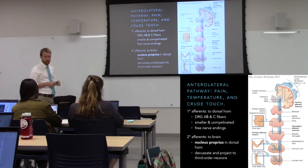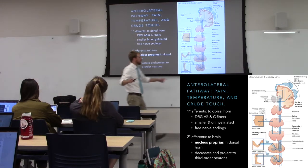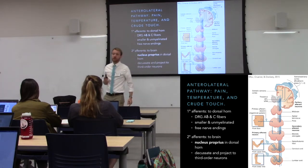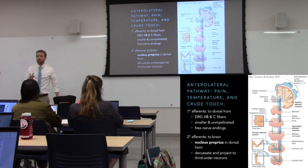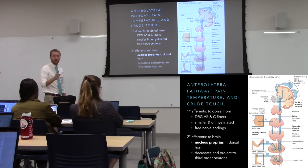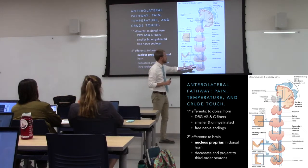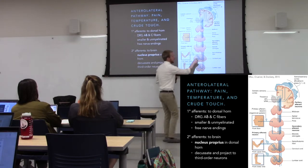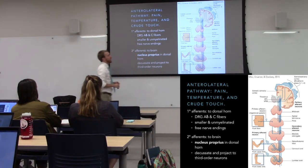Unlike tactile sensation, which remains uncrossed throughout the spinal cord with no crossing until the medulla, pain and temperature cross in the spinal cord. If we're crossing, it's a secondary afferent. The primary afferent only goes from skin, muscle, or joint to dorsal horn — then it crosses over and runs in the anterior and lateral portion of the spinal cord, hence the name anterolateral pathway.